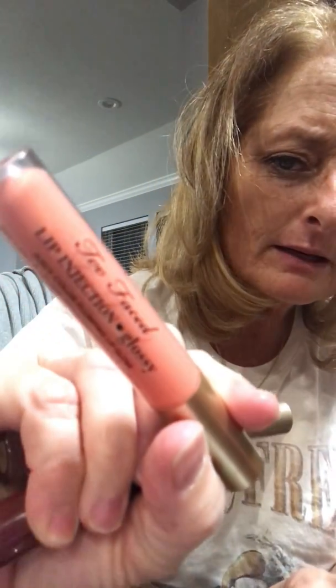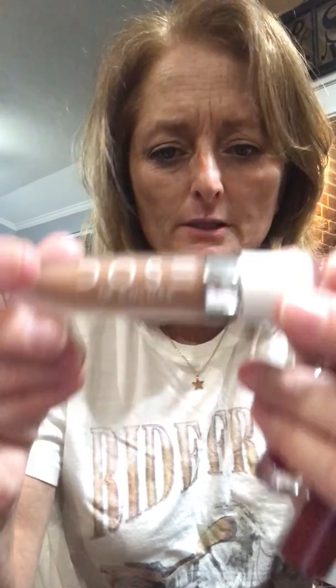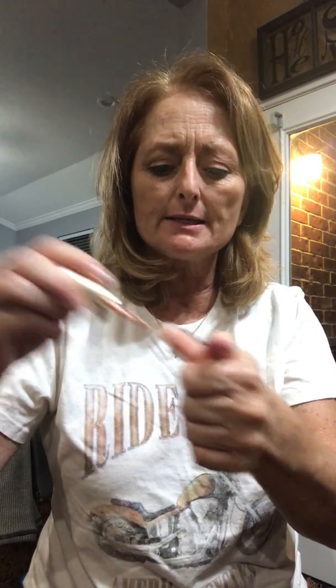Are all these Tarte? This is Too Faced, this is Tarte, this is Stella, this is Dose. And then this one is Pure — this one looks like it may be empty. What I do with these is — these are all lip glosses. I don't do lip glosses. I have already sanitized the exterior of the bottles, and I will take these out, sanitize them not only with antibacterial soap but with alcohol, and clean them completely up.